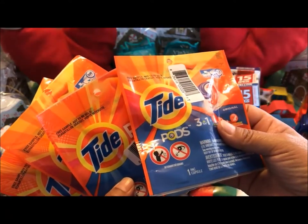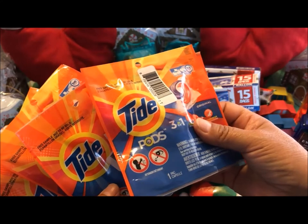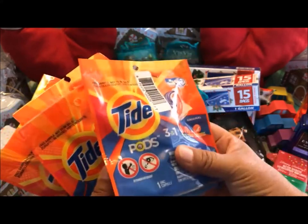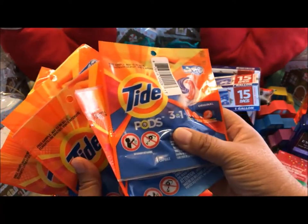And the last non-Christmas item from the 99 cent store are these Tide pods — there's one little pod in each package, and these are six for 99 cents. I think that's a really good deal.